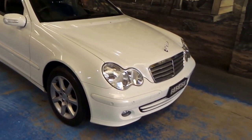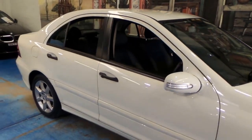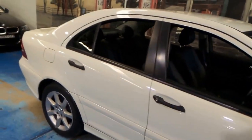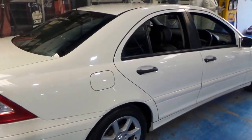Ladies and gentlemen, a beautiful 2006 C180 Kompressor for you today. It's finished in white and it would have to be one of the lowest, if not the lowest kilometre example on the market today.